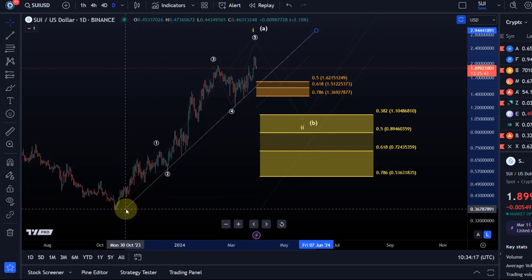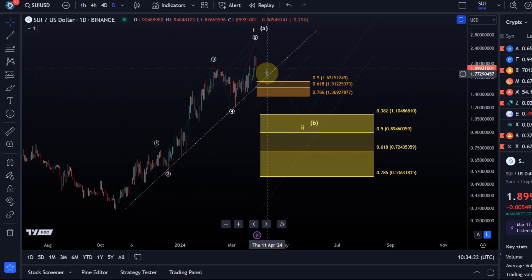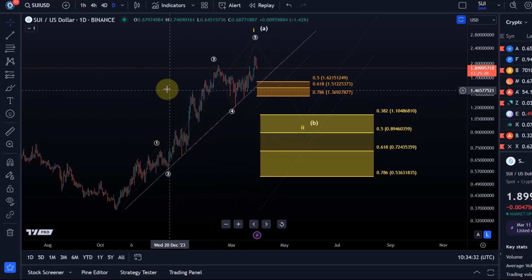I'm not sure if we can add a trend line here with enough touch points to be relevant. A break below the trend line would be an additional signal that a top of sorts is in place, but we can just use the Fib levels — so the trend line doesn't really add much.